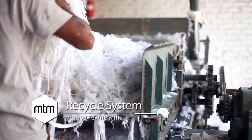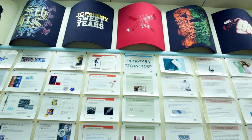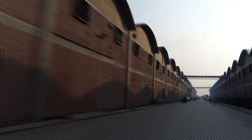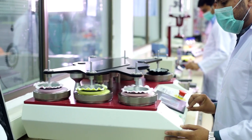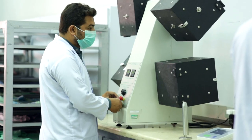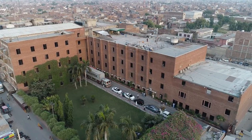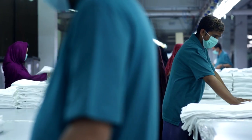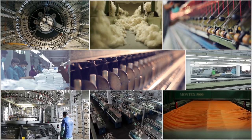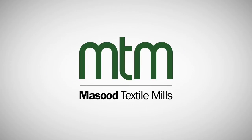A state-of-the-art recycle system ensures that nothing is put to waste. Constant dedication has earned those rewards on many fronts like quality, compliance, operations, and partnerships. Masood Textile Mills is constantly striving to provide superior customer satisfaction through quality products, training, skill development, and an excellent work environment. Masood Textile Mills has evolved through time, maintaining a leading position through its experience of delivering quality products, developing a motivated and able workforce, and preserving the image of Pakistan as one of the top textile exporters in the world.